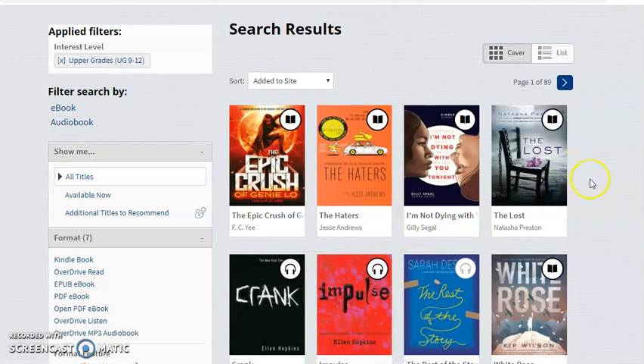I can sample books to discover things that I might want to read. Once I find something interesting, all I have to do is click borrow. Once I click borrow, the audiobook or ebook will be checked out to you for 13 days, then it will automatically return itself to the collection.